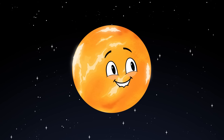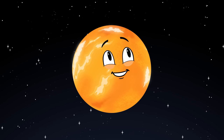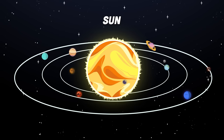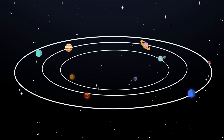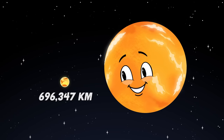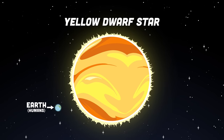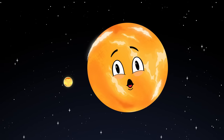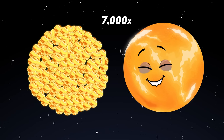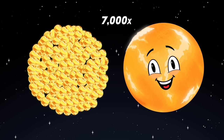Here's a size comparison of what I'd look like hypothetically in our universe against other stars. Let's start with your sun, in the center of your solar system, with a radius of 696,347 kilometers — classified as a yellow dwarf star. I'm 7,000 times the size of your sun, which is quite impressive.